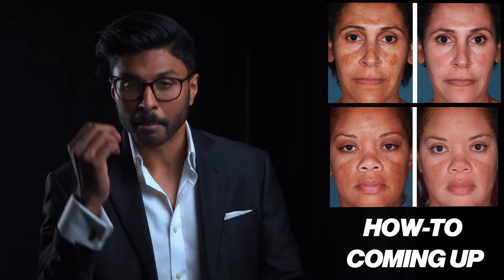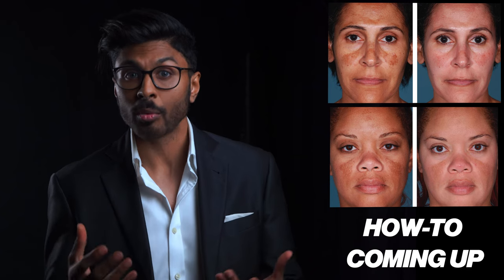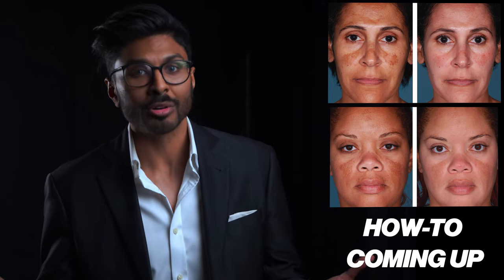Hyperpigmentation can take ages to get rid of and you spend so much money and time trying out random creams and nothing works. By the end of this video you'll understand the scientific principles your skincare routine must follow if pigmentation is going to fade away and why what you've tried already might not have worked.